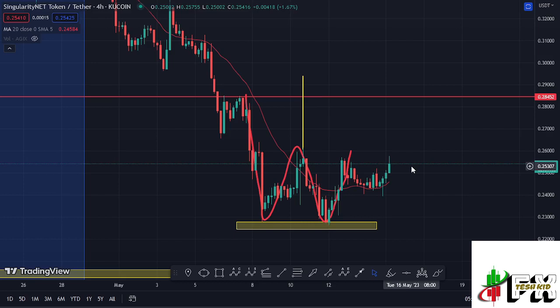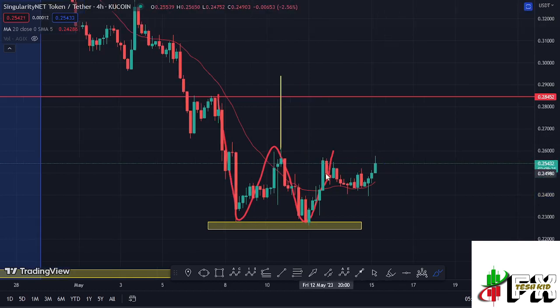At the time of this recording, AGIX has continued to hold above the 20-day MA on the four-hour chart, which is now acting as support for us to continue gearing up. We have also continued to show a lot of strength, and we are just about to see a breakout out of a double bottom chart pattern, with our common bottom at around the $0.22722 mark.